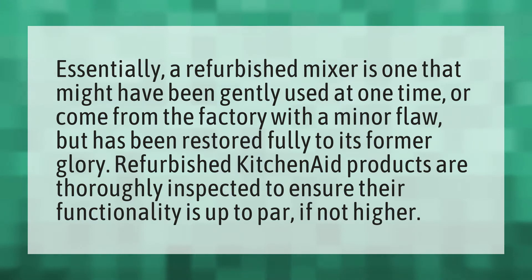A refurbished mixer is one that might have been gently used at one time, or come from the factory with a minor flaw, but has been restored fully to its former glory. Refurbished KitchenAid products are thoroughly inspected to ensure their functionality is up to par, if not higher.